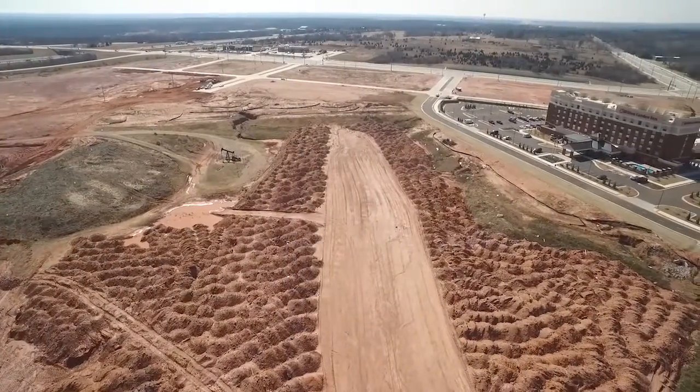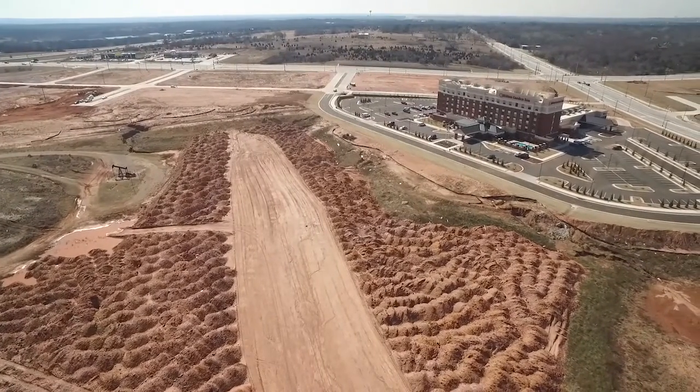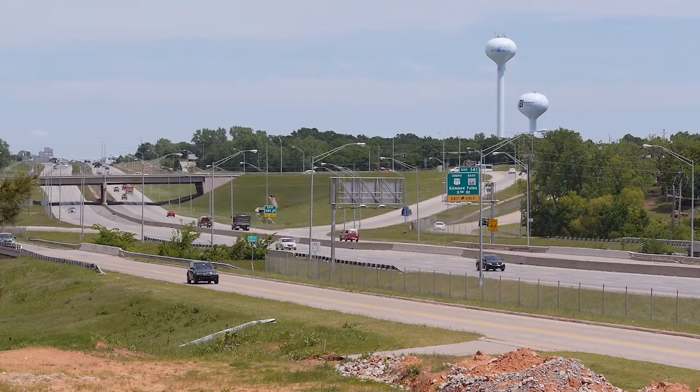This location being at I-35 and Covell means that I will be able to finally pull people off of I-35, and we'll have true visitors coming in our door when they're looking for things to see and do in Edmond. So it makes us closer to where we need to be to service that interstate traveler.